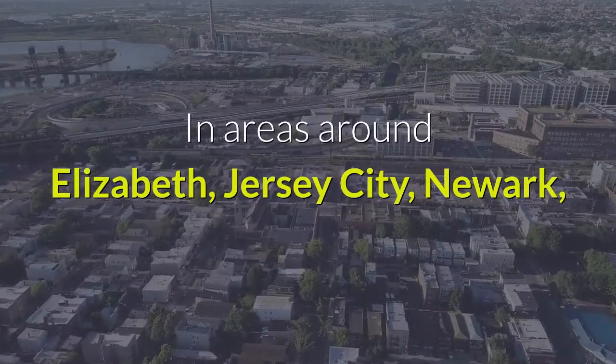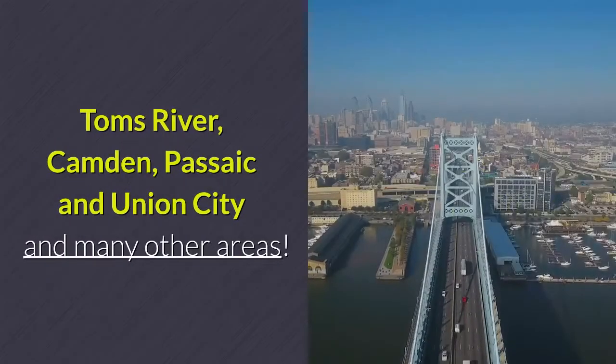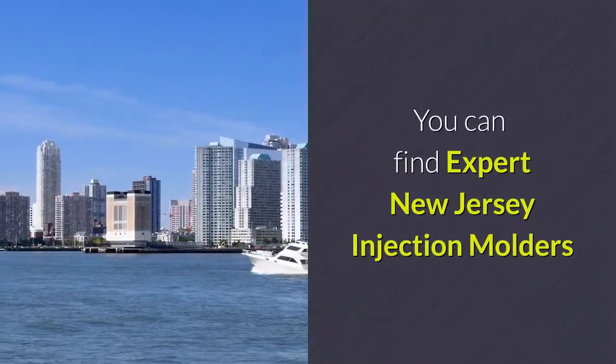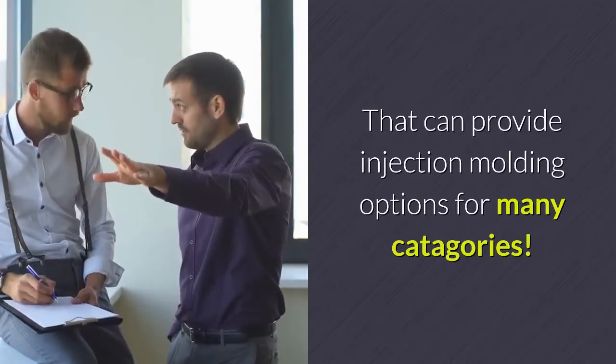In areas around Elizabeth, Jersey City, Newark, Paterson, Trenton, Clifton, Tom's River, Camden, Passaic, and Union City, and many other areas. You can find expert New Jersey injection molders that can provide injection molding options for many categories.